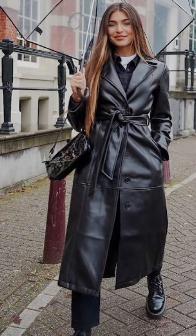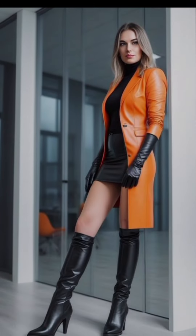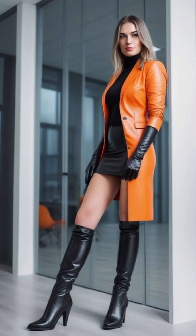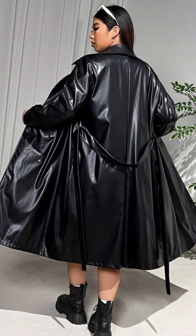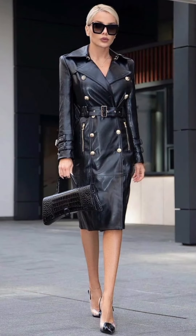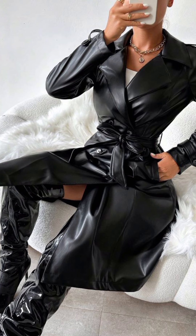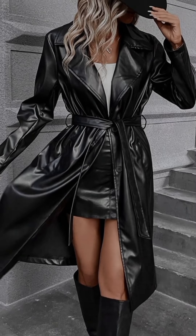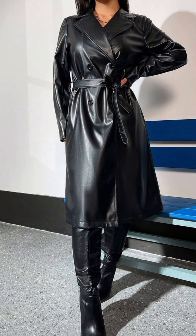With a leather trench coat, perfect for the modern mature woman who exudes confidence and grace. The sleek and luxurious texture of leather offers a bold yet refined statement, seamlessly blending classic elegance with contemporary flair — whether paired with tailored trousers or a chic dress, this wardrobe staple is an air of sophistication.